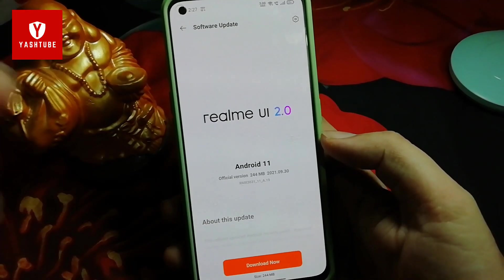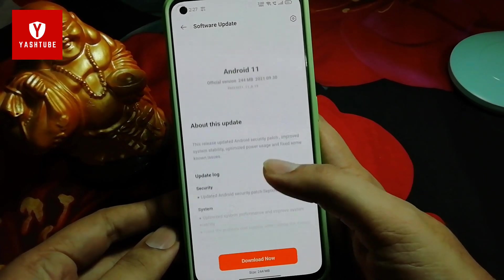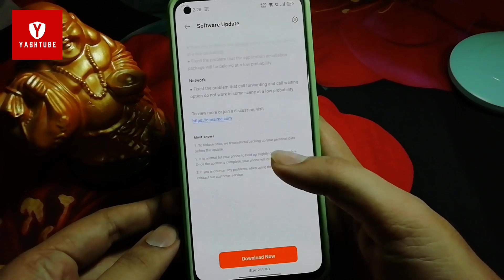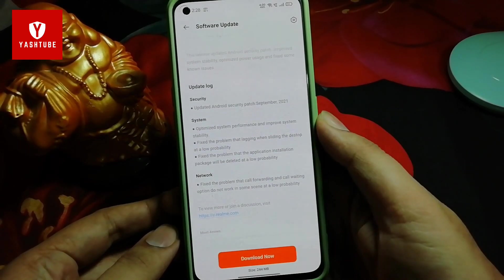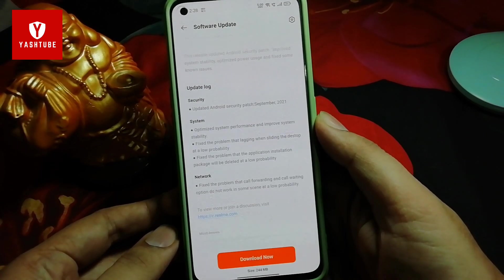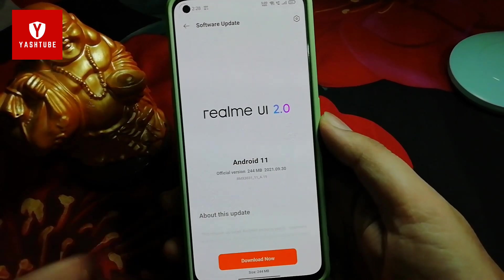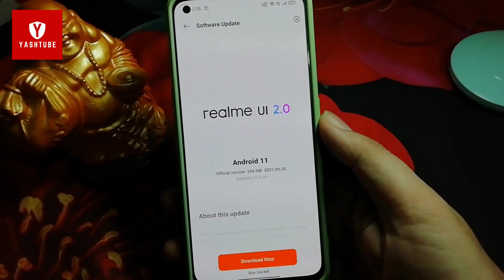Hello friends, welcome back to my channel. As you can see here, the Realme X7 Max device A.19 update has come out. This is the security patch of September. The size is 244 MB and this is the A.19 version.